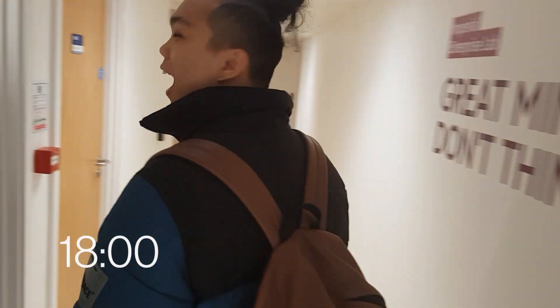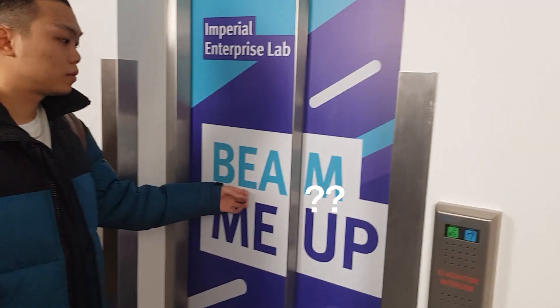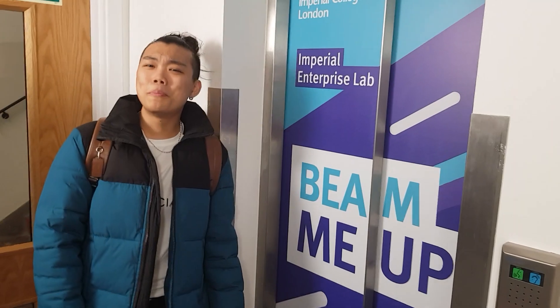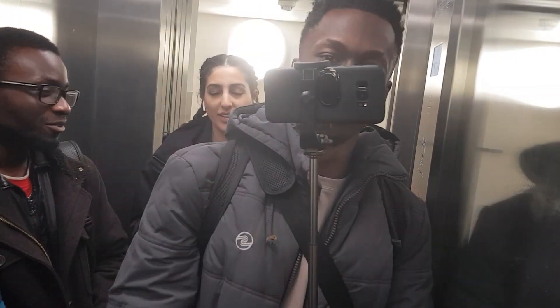It's six now and we're finally leaving campus to go to our coursemate's flat. She doesn't live too far from South Kensington so we're just going to take the bus. This is going to be the first time we're all actually going to see her flat.